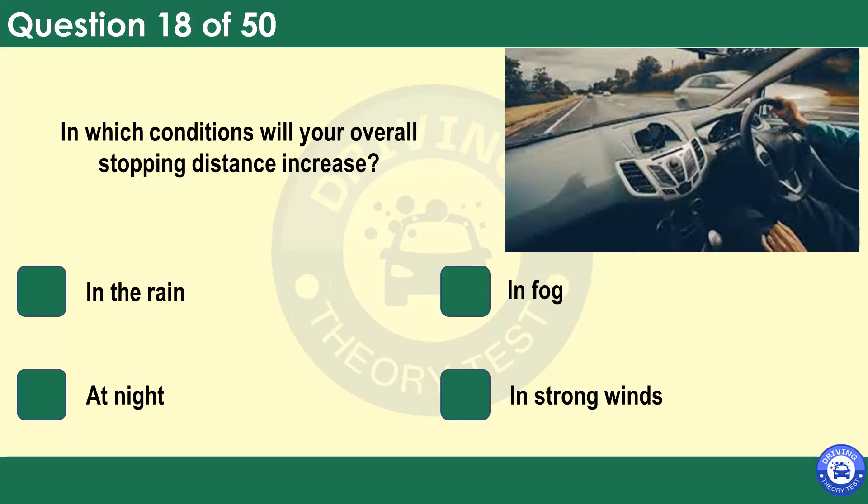In which conditions will your overall stopping distance increase? In the rain. In fog. At night. In strong winds. Extra care should be taken in wet weather. On wet roads, your stopping distance could be double that in dry conditions.